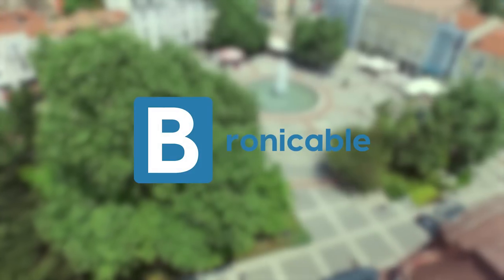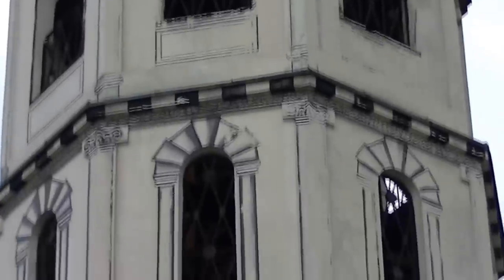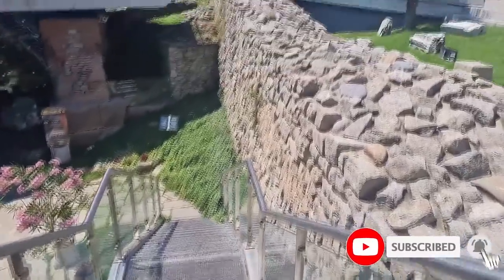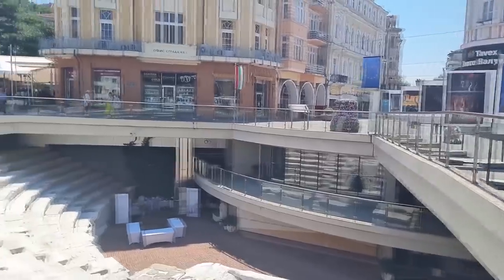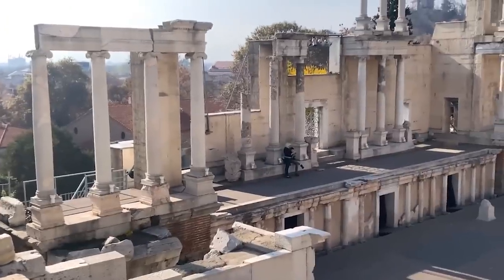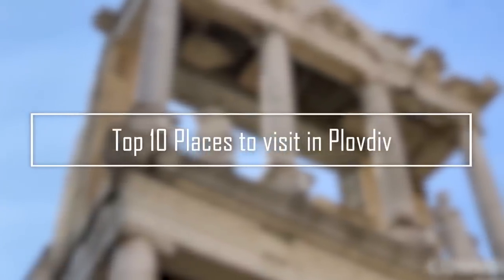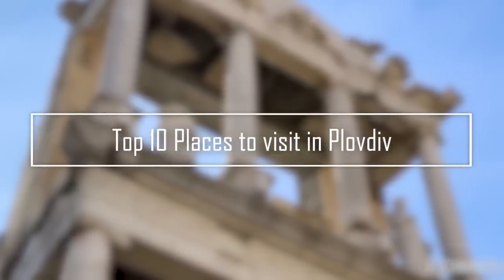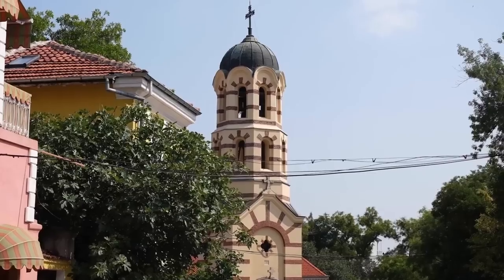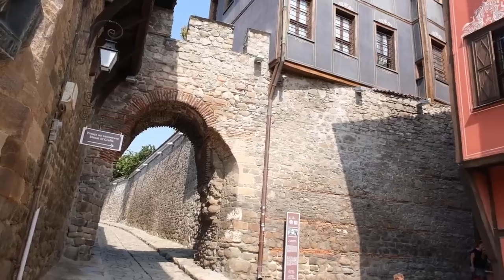Welcome to Bronikable. Looking to explore one of Bulgaria's most historic and fascinating cities? Look no further than Plovdiv, where ancient ruins, vibrant culture, and stunning architecture await. From the Roman amphitheater to the Kapana district, we've rounded up the top 10 places to visit in Plovdiv for an unforgettable experience. Plovdiv has something to offer every traveler, so pack your bags and get ready to discover the best this amazing city has to offer.